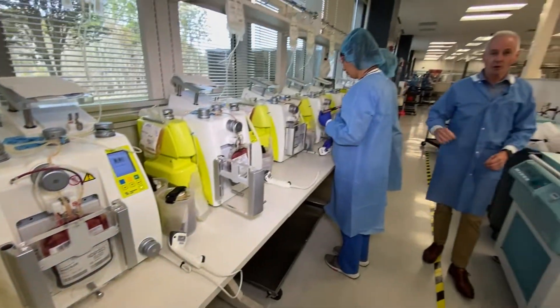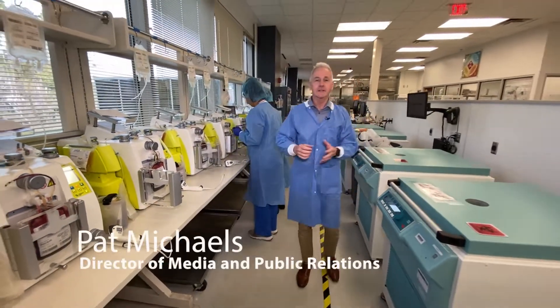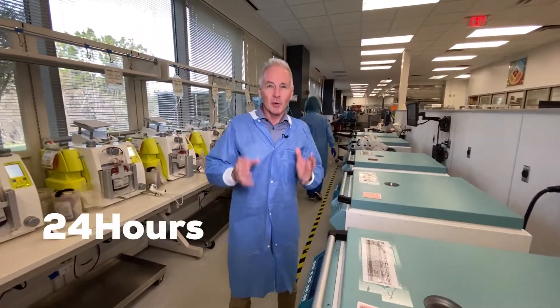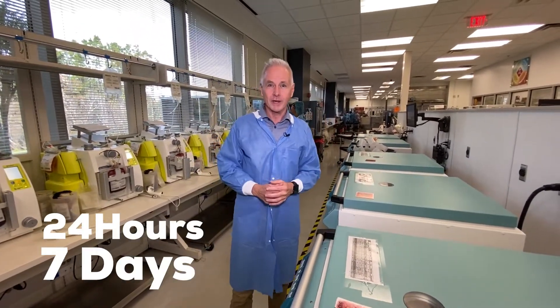This is OneBlood Biologics, where your blood is processed, prepared, and sent to hospitals in our service area. It's a massive operation that runs 24 hours a day, 7 days a week.